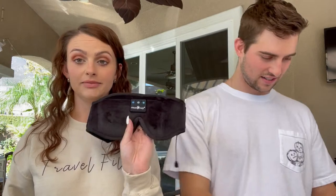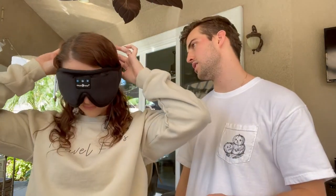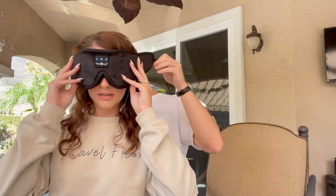Next is a 3D Bluetooth wireless music eye mask sleep mask for $22.49. It comes with a charger and a travel bag. It's interesting — let's see if it fits. It needs to charge for a bit, so we'll come back to it after a couple more products.